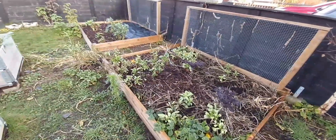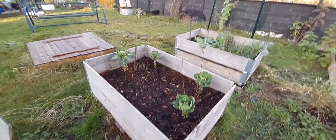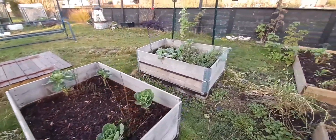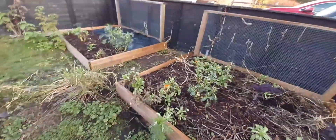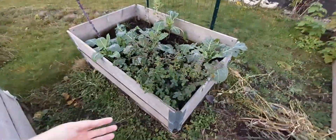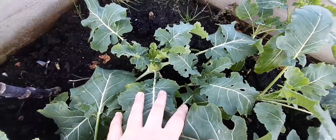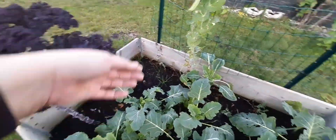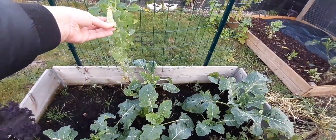Scarlet kale and last year's broccoli. Brussels sprouts from the mistakes, but these ones are still good and these little leaves are really tasty. Oregano and kohlrabi, which is finally starting to bulb. More scarlet kale and peas that definitely were frozen and have seen better days.